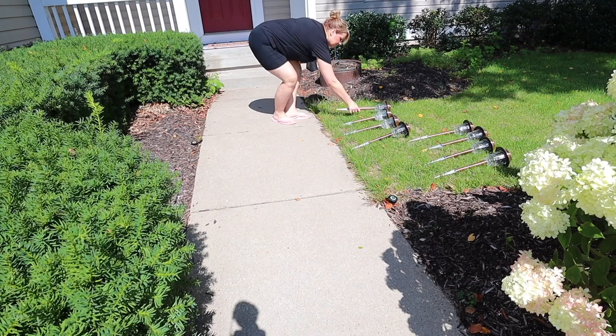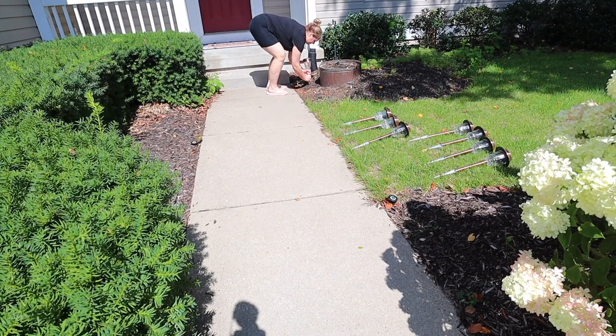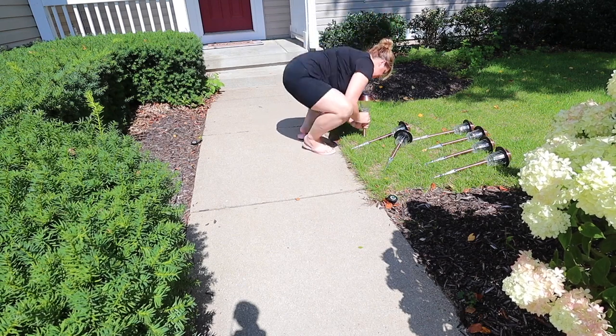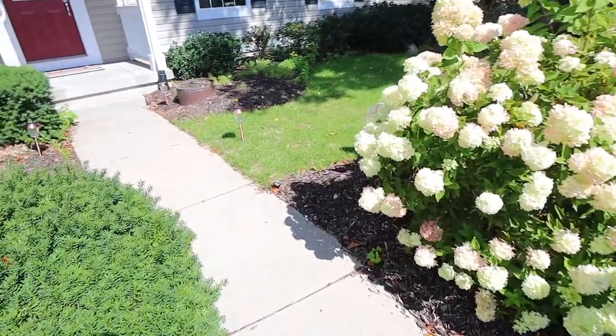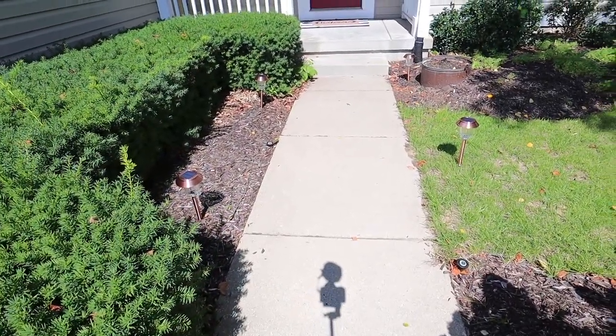These solar lights outside are some of my favorites. Usually we go all out and do electrical on outside lights, but it wasn't in the plan right now to spend money and time on that. These were super easy — take them out of the box, pop on the bottom, and just put them in the ground. They give off a beautiful pattern at night. It looks like a beautiful star shape that lights up the sidewalk. They are so gorgeous, I highly recommend them.